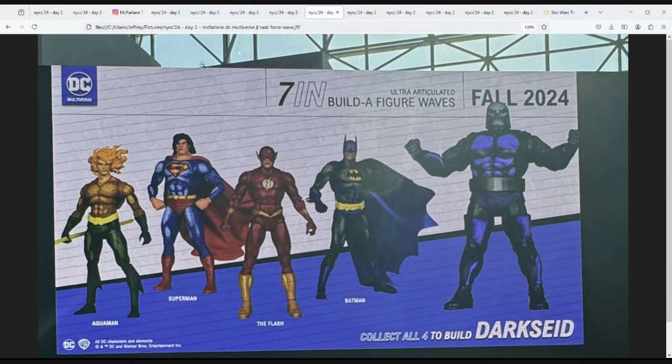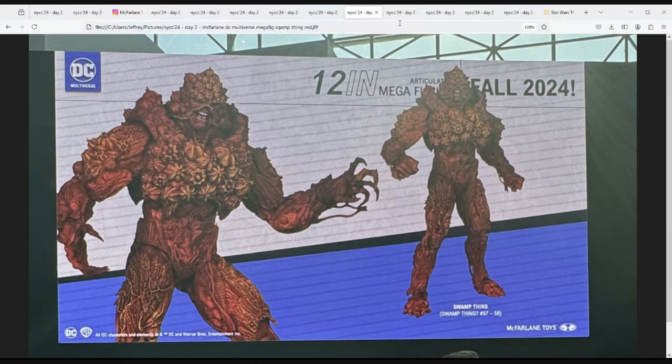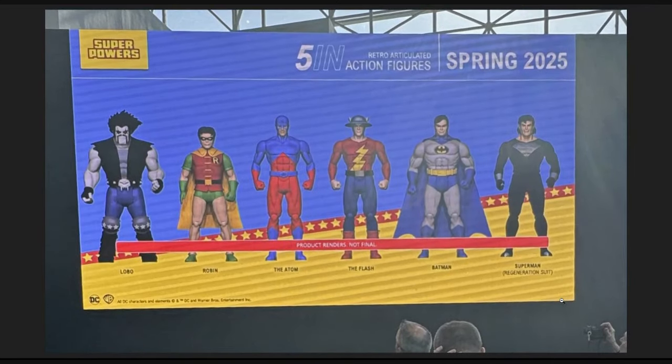Next up there's another mega-fig of Swamp Thing, but this time he's red — I don't remember when he turned red even though I've been reading DC books closely since the New 52. It looks different enough for Swamp Thing fans and I think it'll be a cool addition to their collection. If you don't care about Swamp Thing, he'd make a great villain to fight Hulk or Marvel Legends characters. He's something I'll be keeping an eye on when he hits clearance.